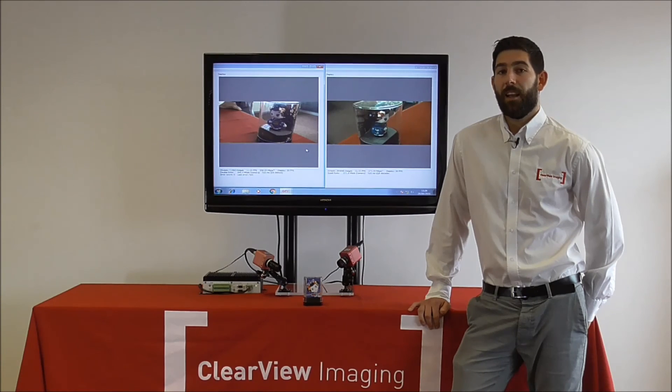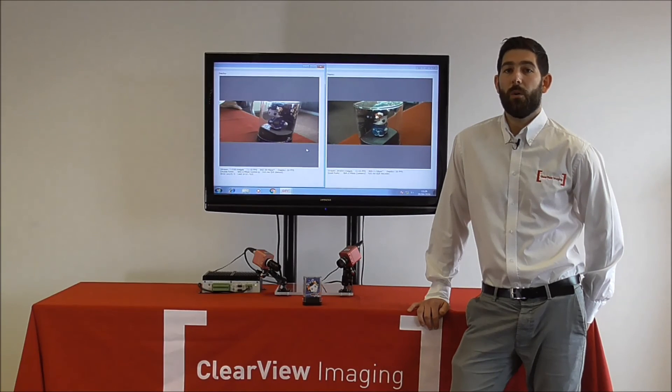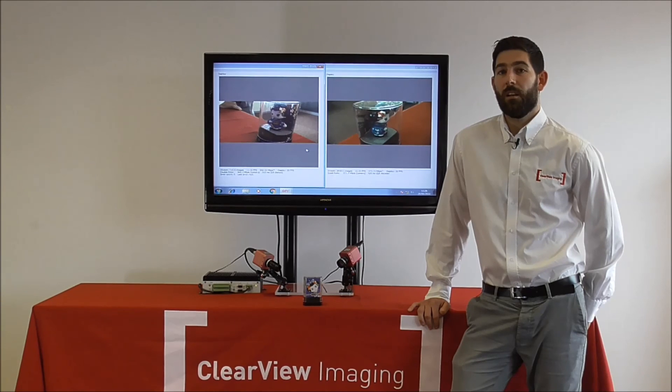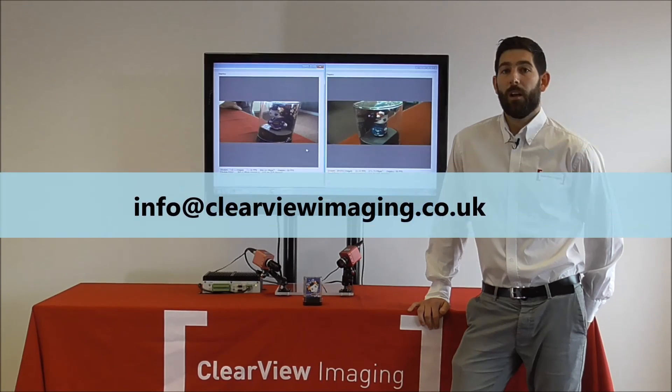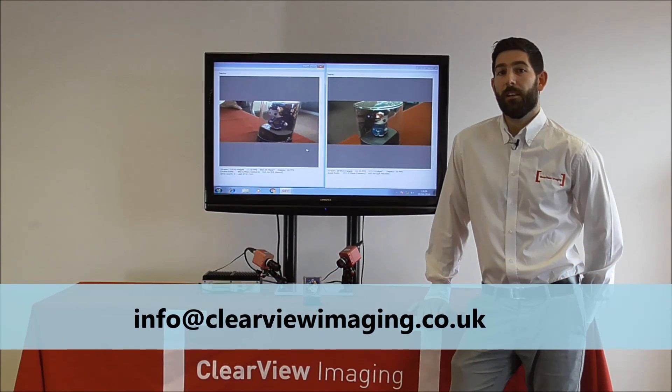Thank you for watching today, and if you have any queries on what has been shown or would like to see a live demonstration, please get in touch via the contact us page on our website or email us directly at info@clearviewimaging.co.uk. Cheers.